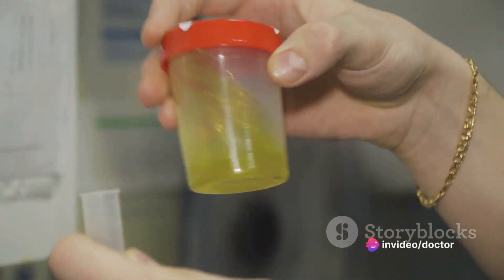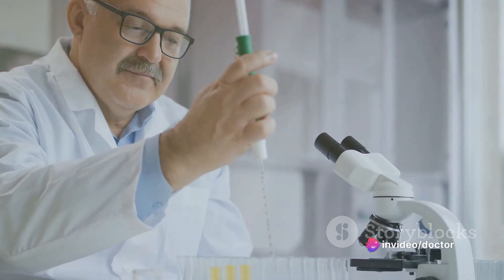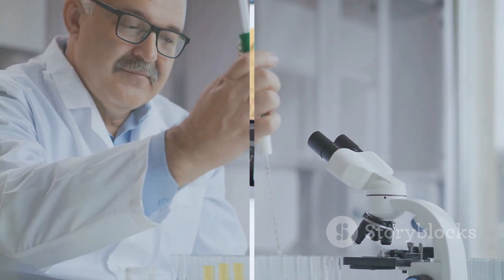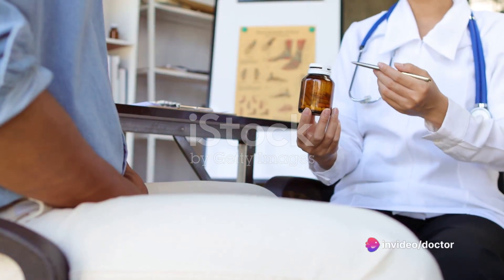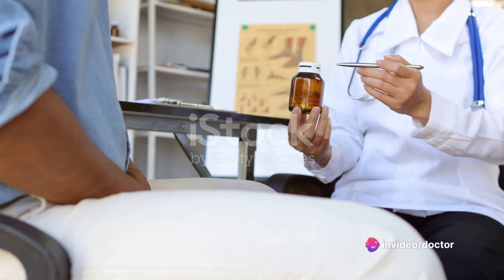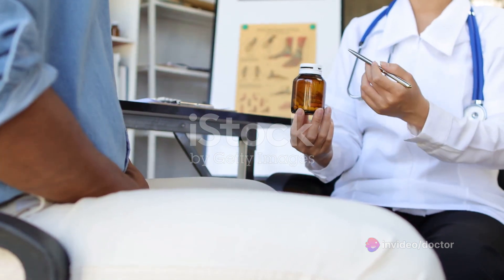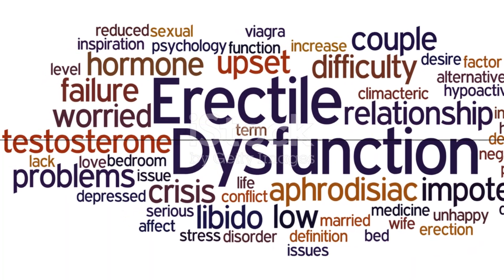Abnormal measurements of these substances can indicate conditions like diabetes, kidney disease, or testosterone deficiency — all of which can cause erectile dysfunction. In summary, diagnosing erectile dysfunction is a multi-step process that starts with a comprehensive review of medical history and a physical examination, followed by a series of tests that can uncover the root cause of the condition. It's a process that requires honesty, open communication, and a thorough investigation into all potential causes. Only then can the most effective treatment for erectile dysfunction be determined.